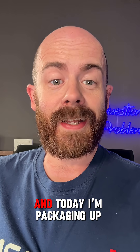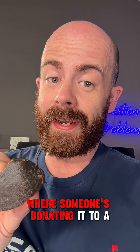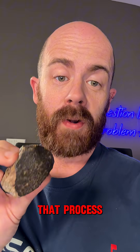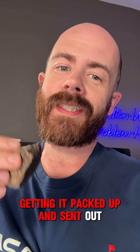I collect and sell meteorites, and today I'm packaging up this guy to go to Arizona where someone's donating it to a first grade classroom so they can see it, hold it, touch it, feel the wonders of space. So I want to take you along that process, show you what it looks like selecting a stone for this purpose, getting it packed up and sent out.